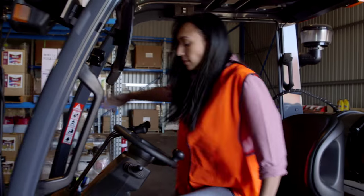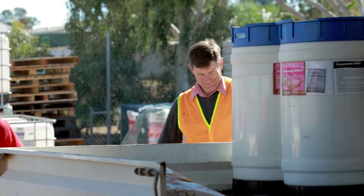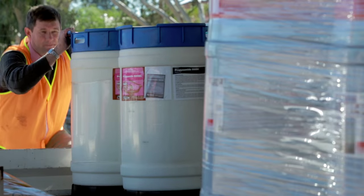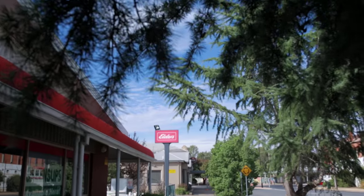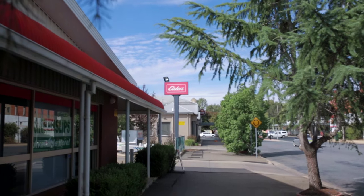Usually clients will either call us up and order their chemical, or we also do planners for them. When we deliver to some of our clients we ensure that the trailer is loaded correctly, everything is strapped on, and we do have a minimum of two people looking over the loaded trailer. The majority of the chemical going out, or any product out of this branch, we make sure it's tied down.